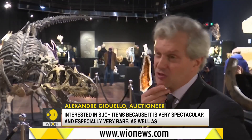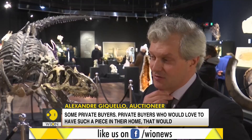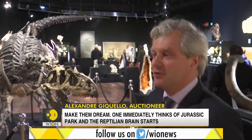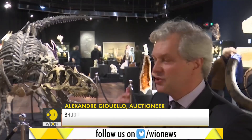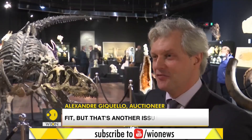And also some great collectors who want to have a piece like this that can make one dream. We think all the time of Jurassic Park — there are some reptilians that captivate the imagination.